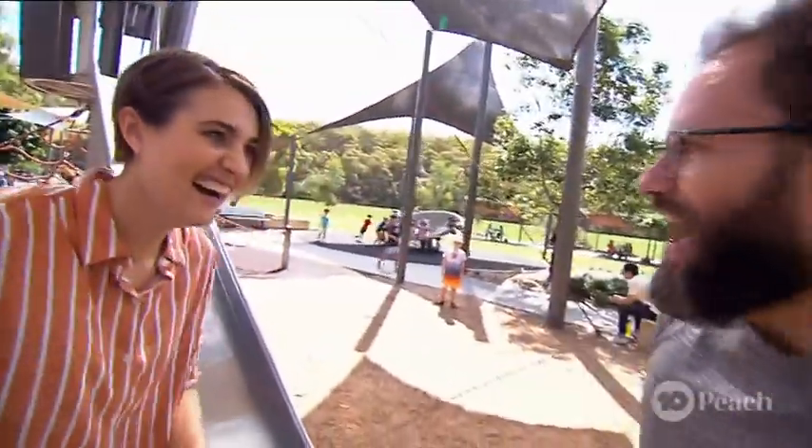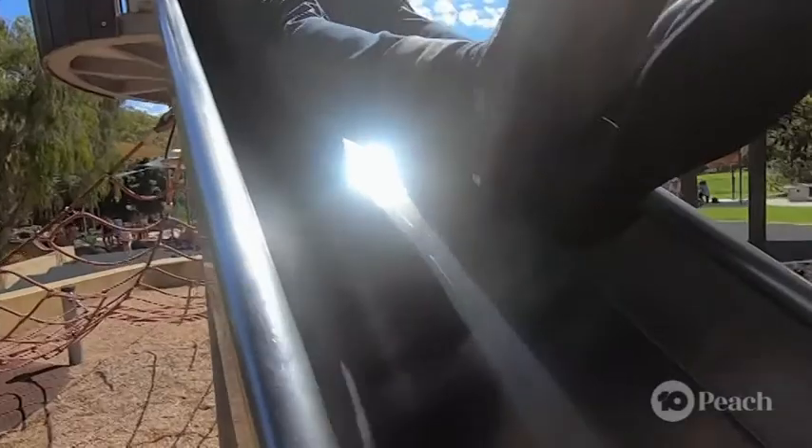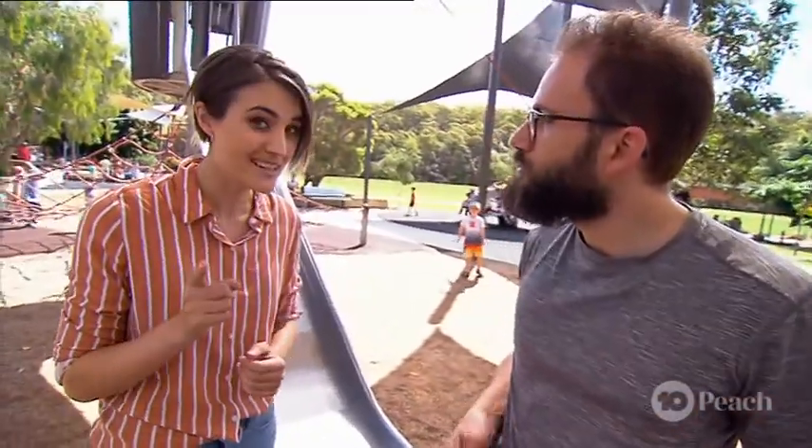Slippery slides pull you down by gravity. The longer and steeper the slide is, the faster you're going by the end. I don't think I went quite as fast as I could have — I think my butt was slowing me down. So the friction between the slide and you slows you down, but things would be very different if you were on a water slide.